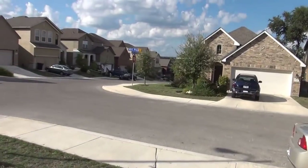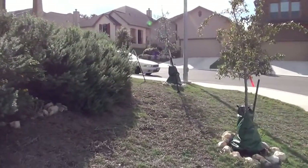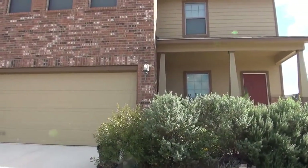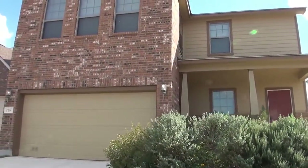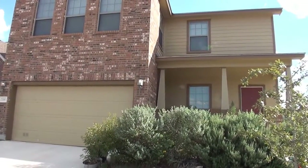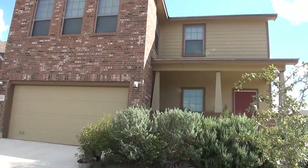If you'd like to come by or get more information on this property, you can call Cecilia Prendergast at 210-849-1247. She is the listing agent. Give her a call. Liberty Management's phone number is 681-8080.